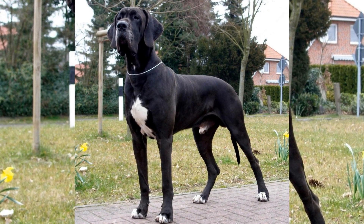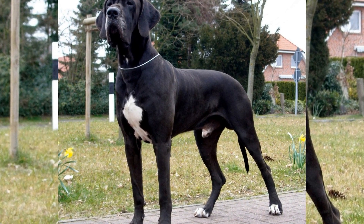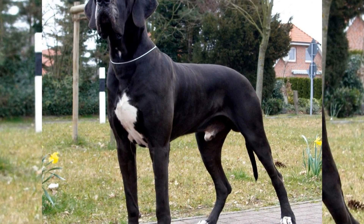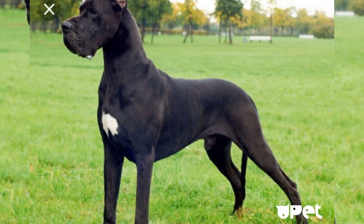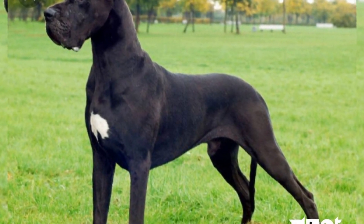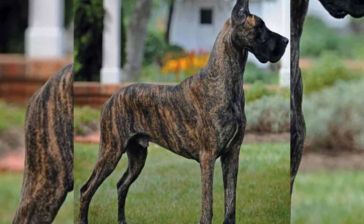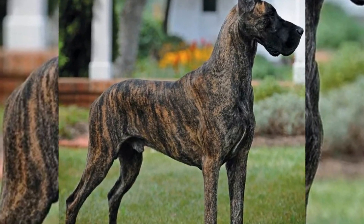Accidents or unexpected situations can happen during road trips, so it is crucial to ensure that your Great Dane has proper identification. Make sure your dog wears a collar with an updated ID tag that includes your contact information. Additionally, consider getting your Great Dane microchipped and registering your contact details with a national pet recovery database for added security.